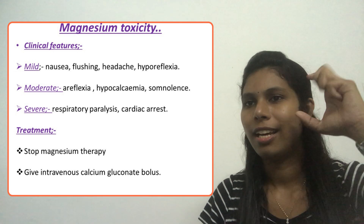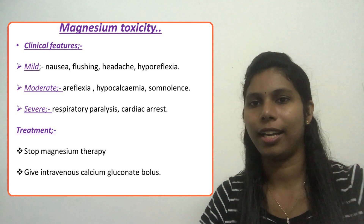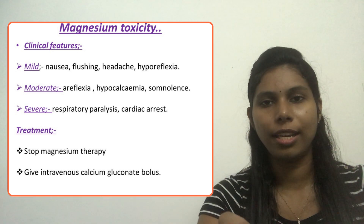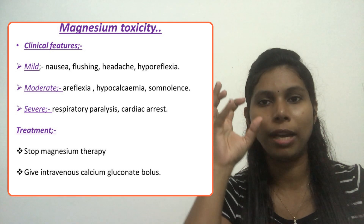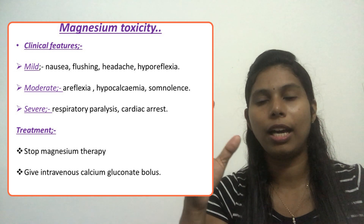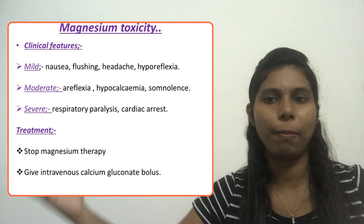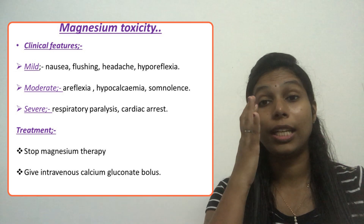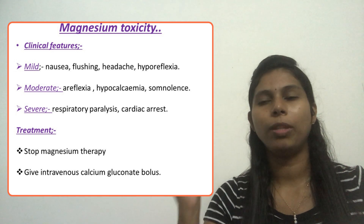In severe toxicity, there are life-threatening complications such as respiratory paralysis and cardiac arrest. It is essential to identify the earliest mild features of magnesium sulfate toxicity to prevent these life-threatening complications. Once identified, the treatment is to stop the magnesium therapy.